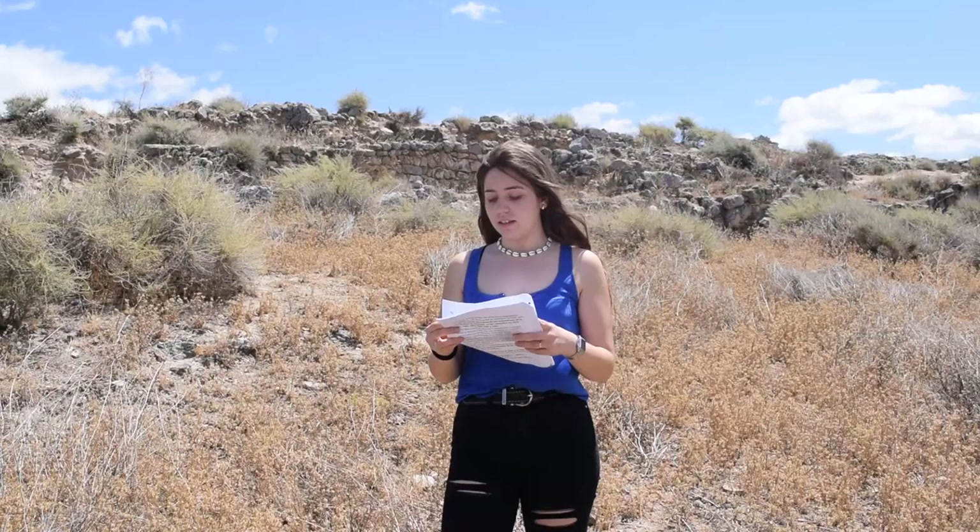The importance of Cerro de la Mora goes further than what we can imagine. That's why it is important to preserve this magnificent site for future excavation.